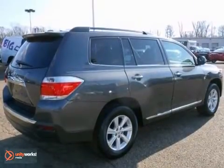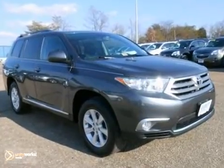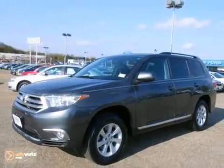It features a 3.5 liter V6 engine, backup camera, heated leather seats and a sunroof. Come see it for yourself today.